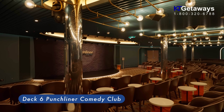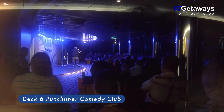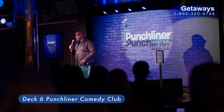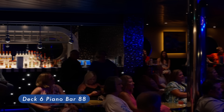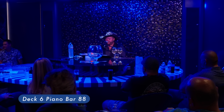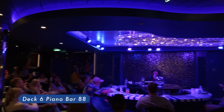Punchliner Comedy Club features some shows that are family-friendly and some adult-only — you can choose which ones you attend. To help plan your evening, check the fun times. Piano Bar 88 is a piano bar and lounge located portside near the atrium, featuring live piano music and sing-alongs. Join the sing-along for a hand-clapping, foot-tapping, finger-snapping good time.